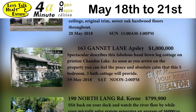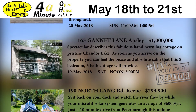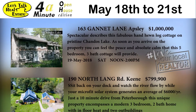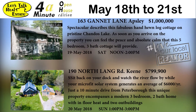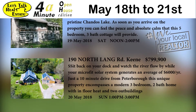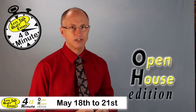190 North Lang Road in Keene is offered at $799.9. You can sit back on your dock and watch the river flow by while your microfit solar system generates an average of $6,000 a year. It's just a 10 minute drive from Peterborough, and this unique property encompasses a modern three-bedroom, two bath home with in-floor heating and two outbuildings. Come on out and see this Sunday from 1 to 3 p.m.